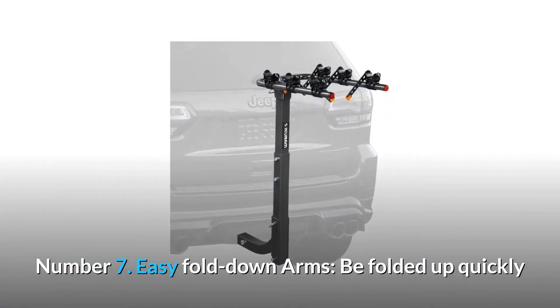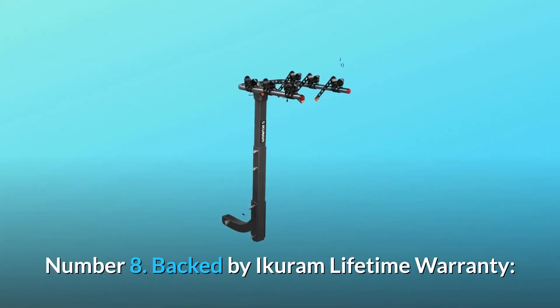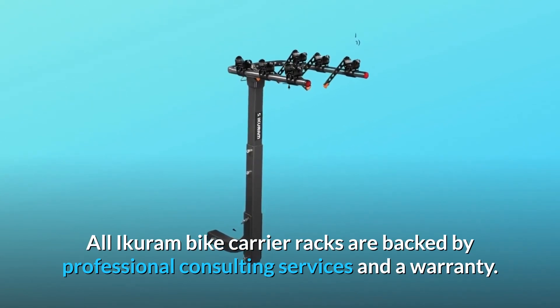Number 7: Easy Fold-Down Arms. Folds up quickly when the bike rack is not in use for compact transport and easy storage. Number 8: Backed by Icarim Lifetime Warranty. All Icarim Bike Carrier Racks are backed by professional consulting services and a warranty.